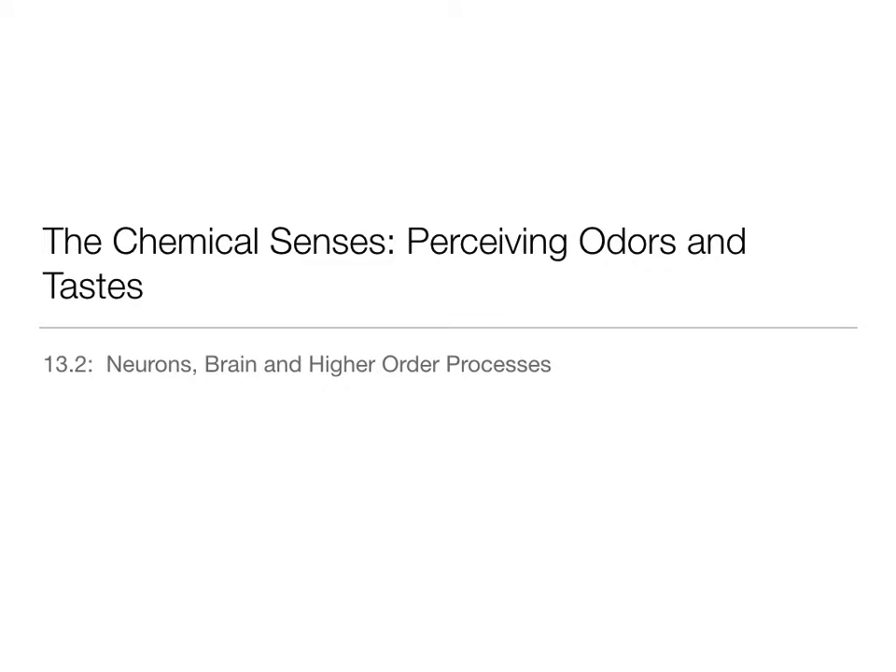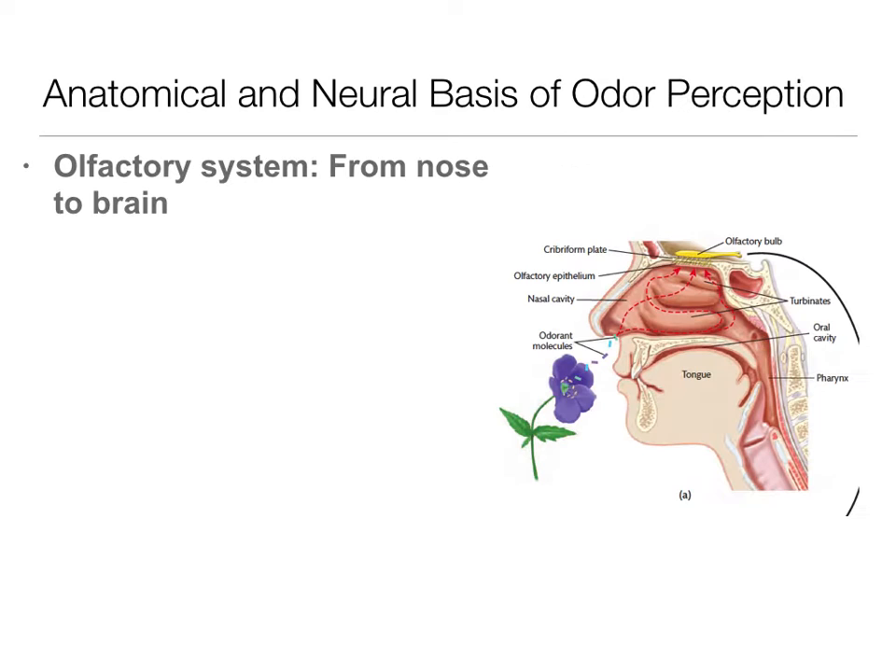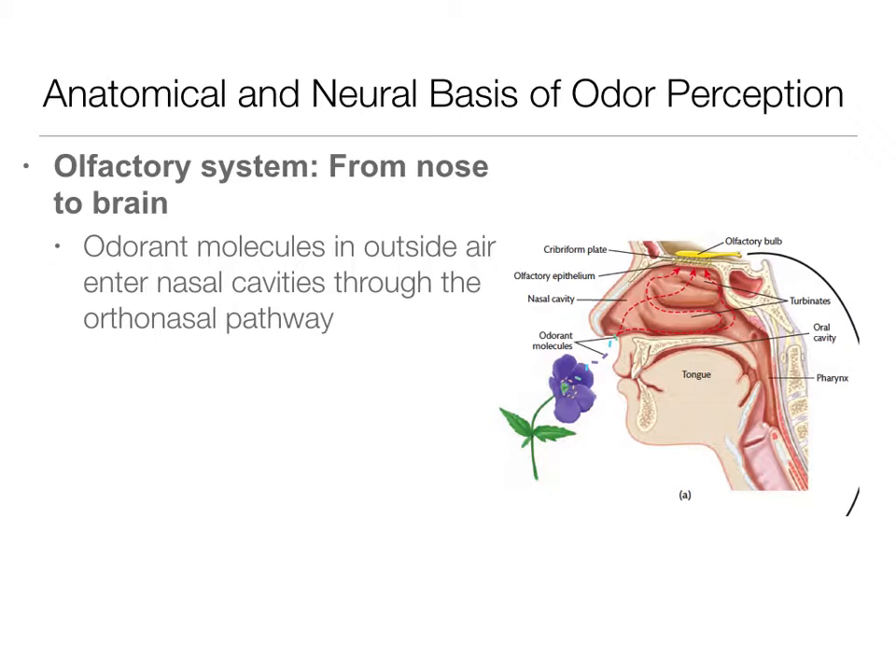Kristen Acheson here and we're still talking about chapter 13, the chemical senses: perceiving odors and tastes. This is our second video lecture where we're going to talk about neurons, the brain, and some higher order processing within olfaction — how the system works in terms of its anatomical and neural basis. You were assigned the Crash Course video and that really does a good job of walking through the anatomical structure of both olfaction and gustation, so please make sure you're watching that.